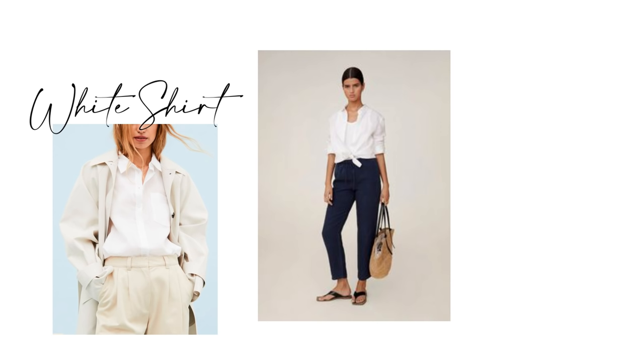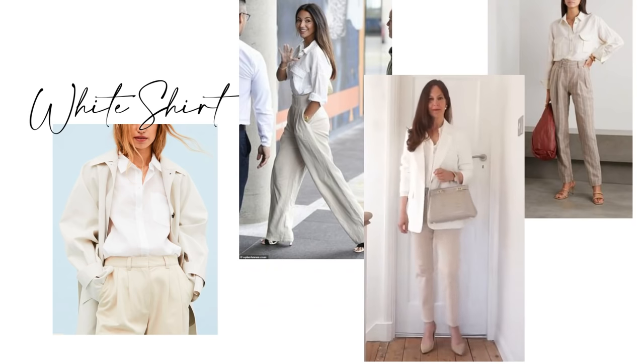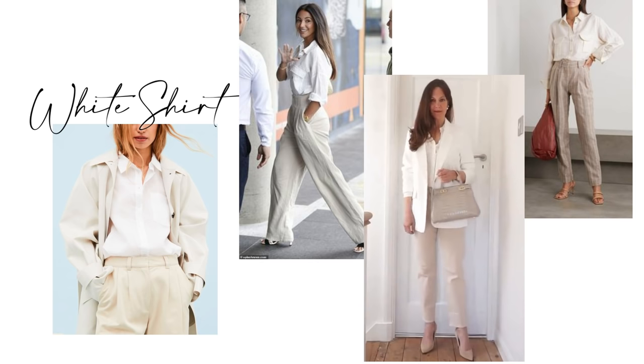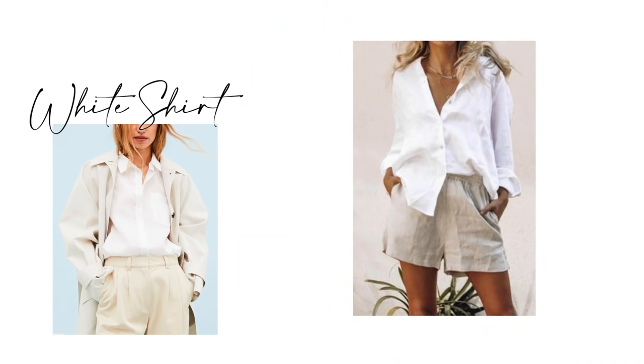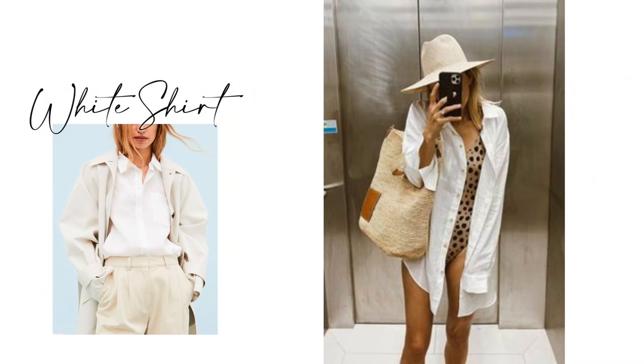Rather than black trousers, beige trousers can be a fabulous addition to a capsule wardrobe — the white shirt works terrifically with those as well, or even with neutral shorts. Of course the shirt looks lovely with skirts too. A patterned skirt can be part of a capsule wardrobe if it can be paired with all the other pieces from the capsule, same as plain skirts, and if you want to get more wear from it, it can also be worn as a beach cover-up.